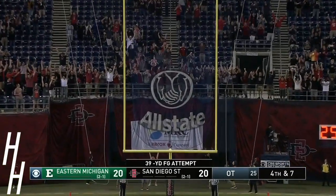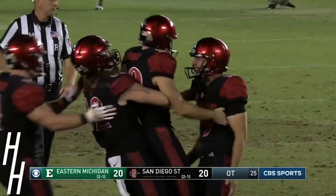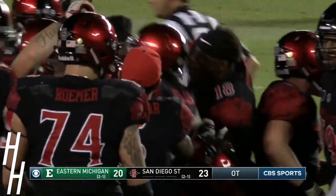Right down the middle — it's a game winner for San Diego State. Aztecs win in overtime 23-20.